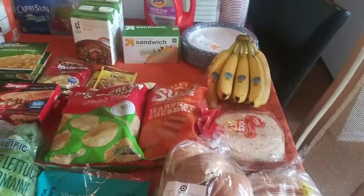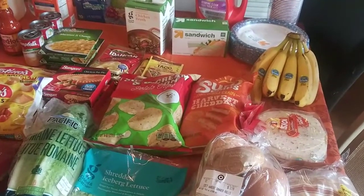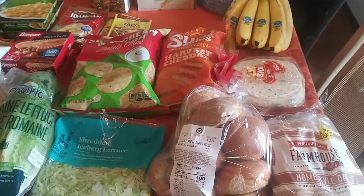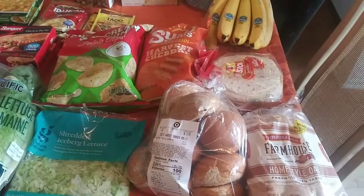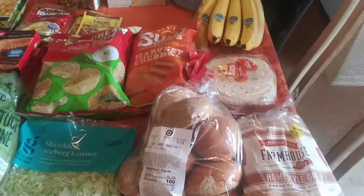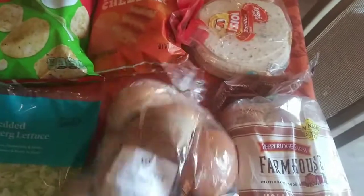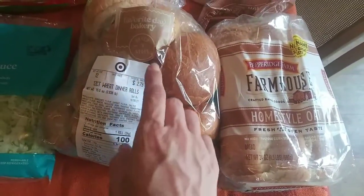So I went to Target today — about $160 worth of stuff, which you'll probably be surprised by because I don't really think it's that much now that I'm looking at it. My cart was really full, but it doesn't look like a lot to me. So I'll start over here — I got some wheat dinner rolls. These were $2.79.